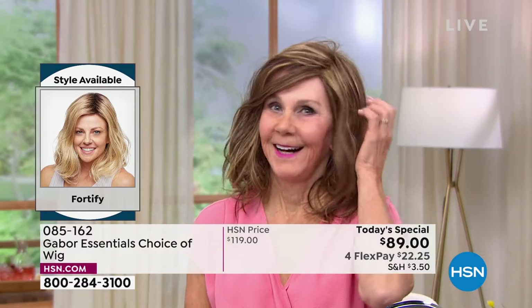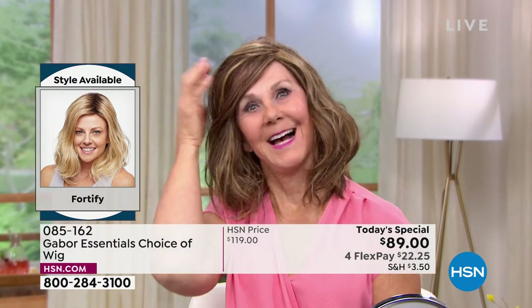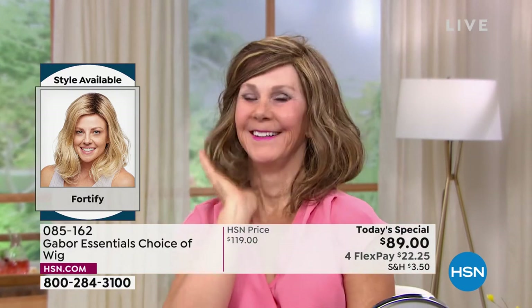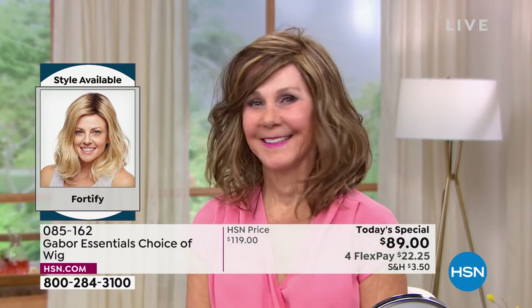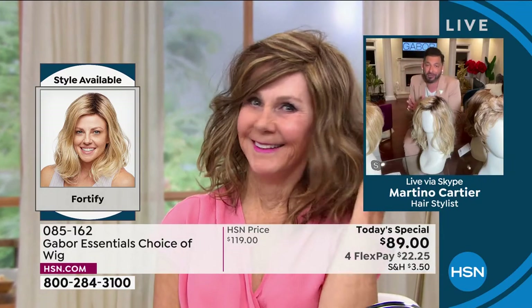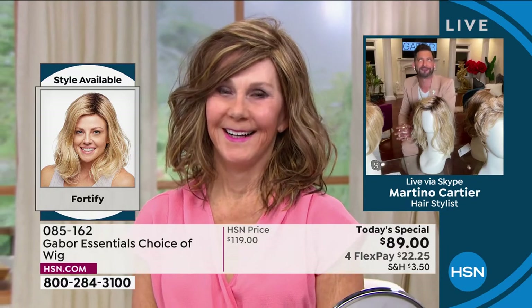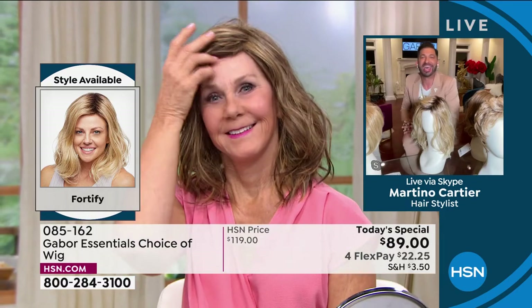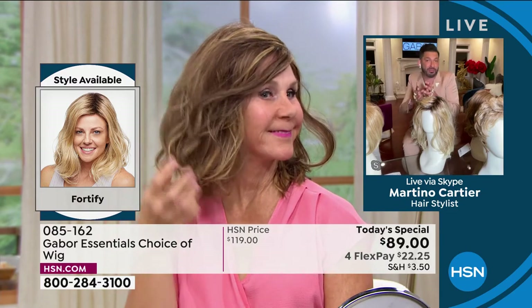Vonda — holy mackerel! She looks amazing. You look so beautiful and your smile is priceless. Listen, my mom is going to be 84, 85 in June and she won't leave the house without a good Gabor wig. It's just changed her. When your hair looks good, you feel good. I can tell that you feel good — look at your smile.